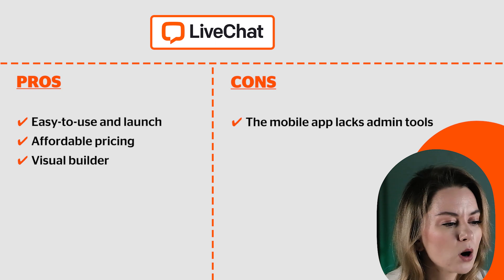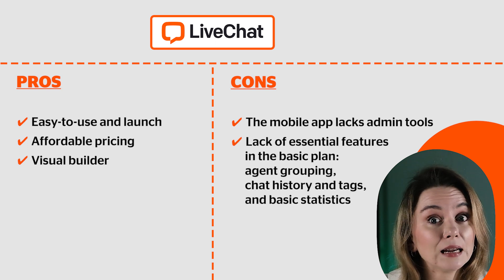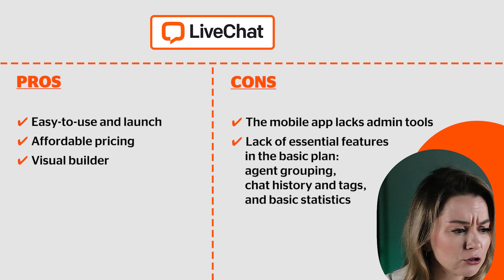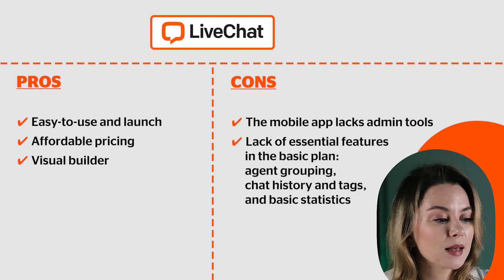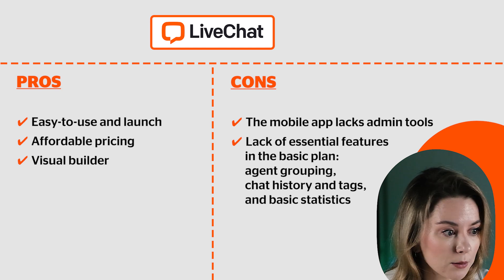The cons: the mobile application lacks admin tools and there are some essential features missing, like agent grouping, chat history, tags, and also some basic statistics. So if you are a fan of data, this is probably not your cup of tea.